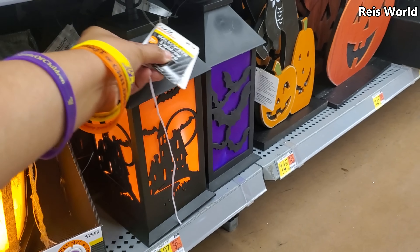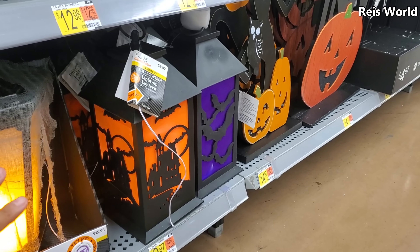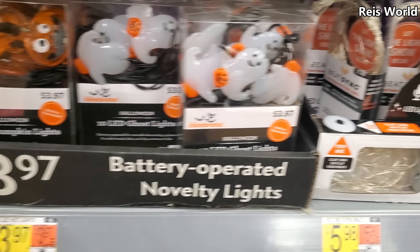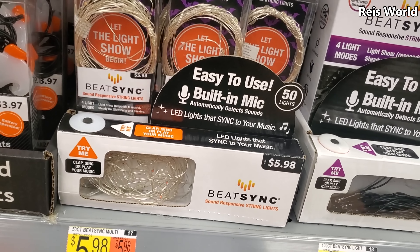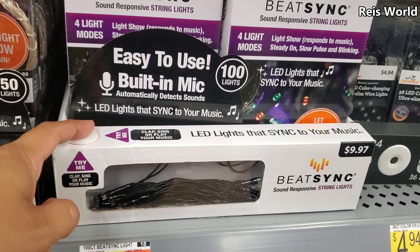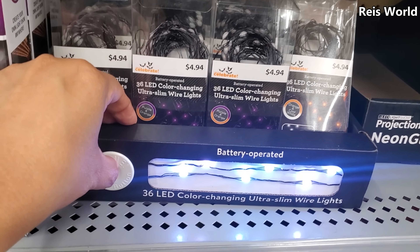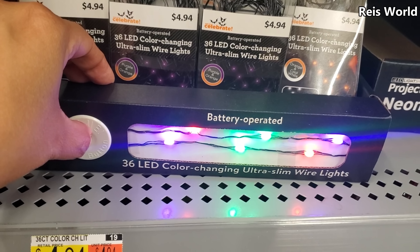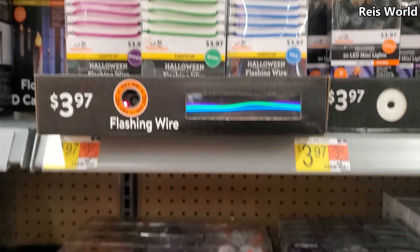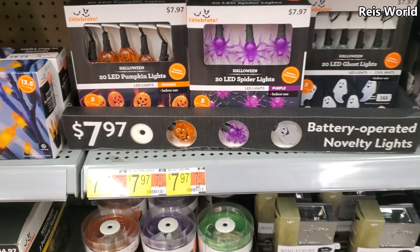These are gonna light up — we got the bat and the castle, and those are $10, which is a really awesome deal. They have the ghost and pumpkin for $4, little LED lights, and it syncs with your music, so $5.98. Then they have the purple. Color-changing flashing wire — $4, multiple colors. They have the spider, pumpkin, and ghost, and that is $8.